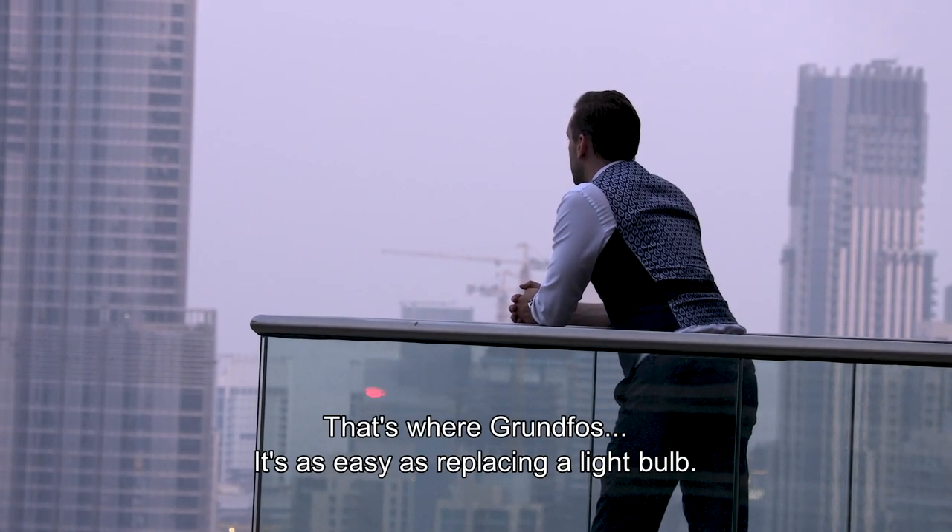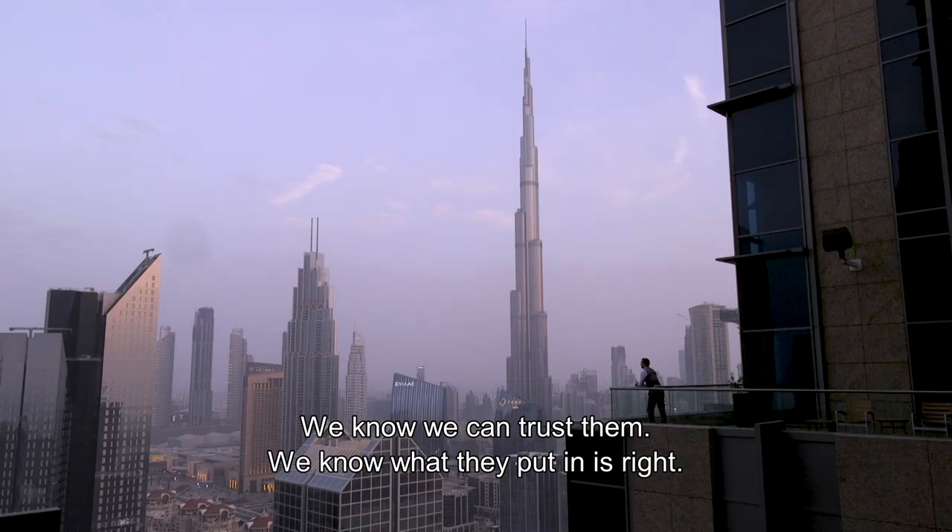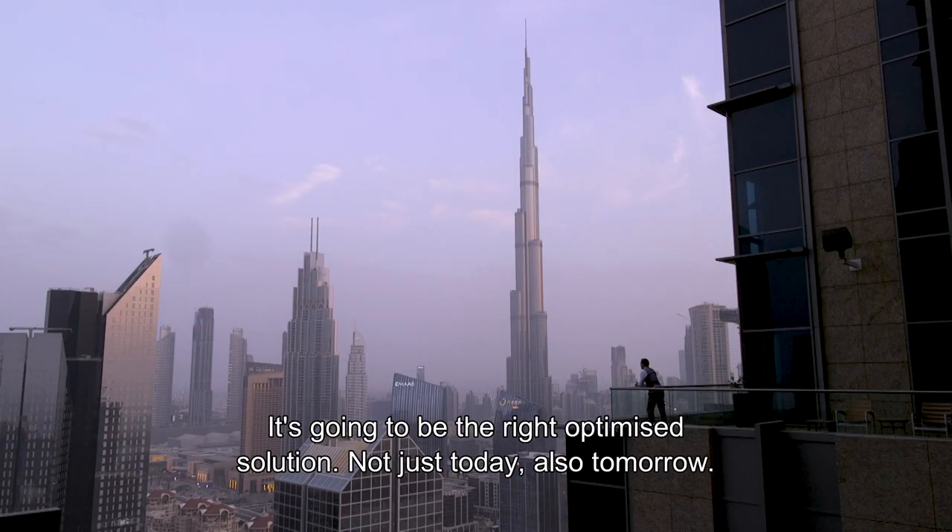That's where Grundfos comes in — it's as easy as replacing a light bulb. We know we can trust them, we know what they're going to put in is right. It's going to be the right optimized solution and it's going to work for the long term — not just today, but also tomorrow.